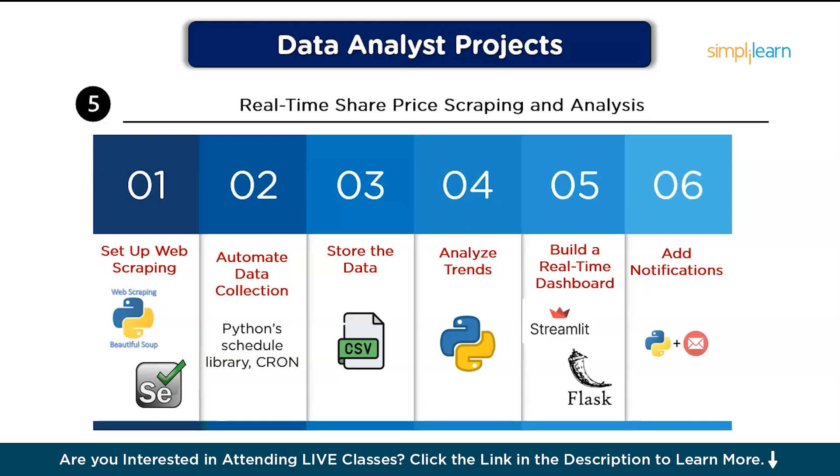After that, analyze the trends using Python to calculate metrics like moving averages, volatility, or trading volume. Then, build a real-time dashboard using Streamlit or Flask to create a dynamic dashboard that shows real-time data. Finally, you can add notifications: set up alerts for significant price changes using Python's SMTP library or a messaging service.